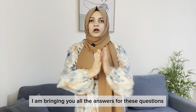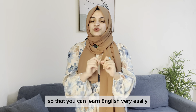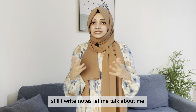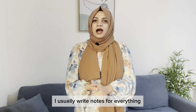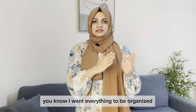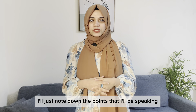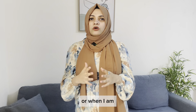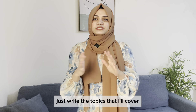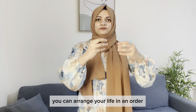Here I am bringing you all the answers to those questions and helping you write notes effectively so that you can learn English very easily. I always used to write notes — I still write notes. I usually write notes for everything. When I'm getting ready for a video, I note down the points I'll be speaking so I don't forget important things. When planning videos, I write the topics I'll cover in the coming week or month.